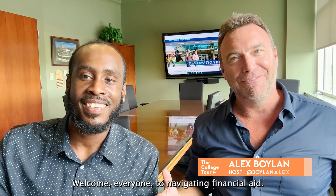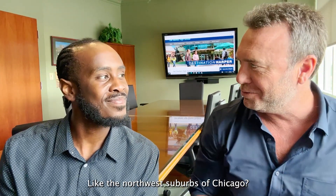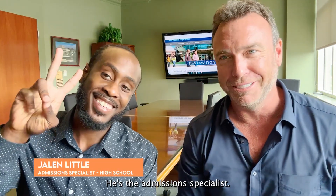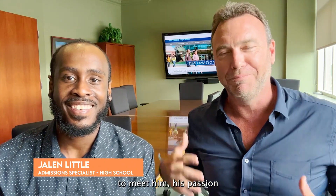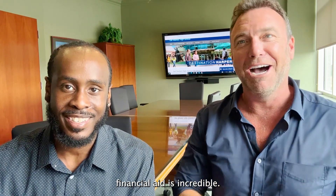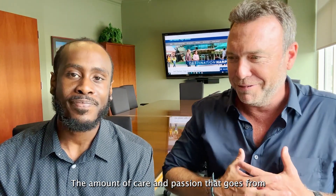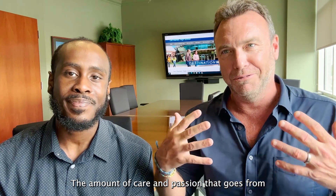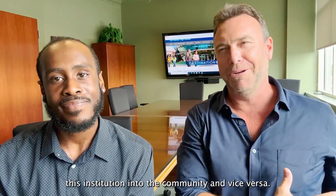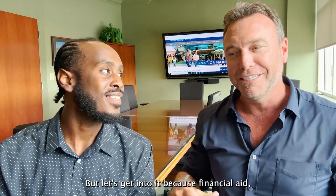Welcome everyone to 'Navigating Financial Aid.' We're here at Harper College, right outside Chicago in the northwest suburbs. This is Jalen Little, an admissions specialist. His passion for navigating financial aid is incredible. The amount of care and passion that goes from this institution into the community and vice versa is awesome.